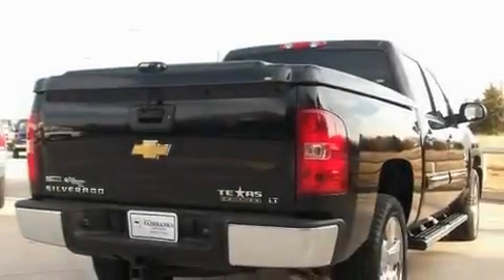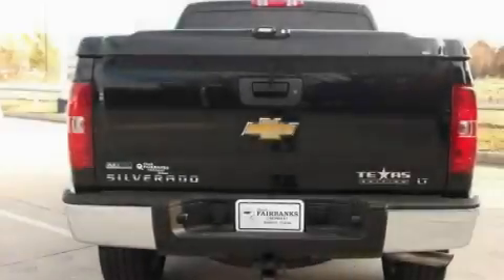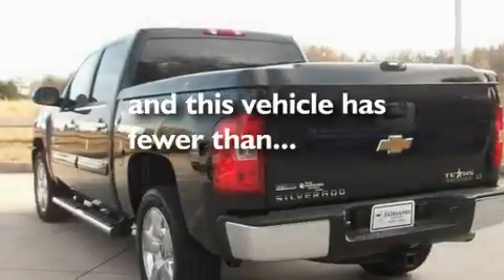Tinted glass, a low tire pressure indicator, traction control and stability control systems, a remote start feature, and this vehicle has less than 3,000 miles.